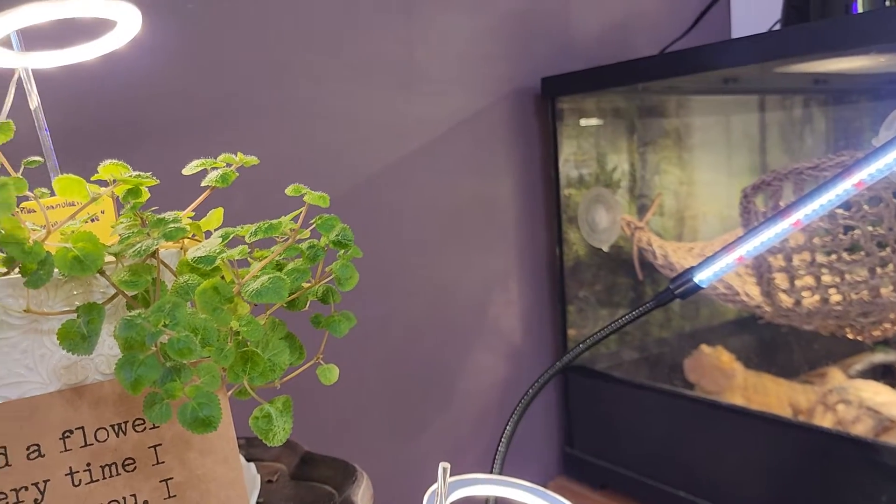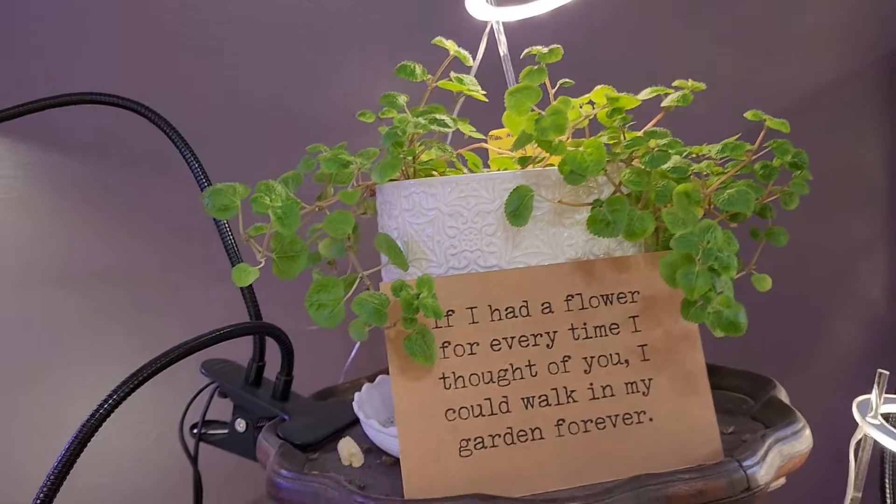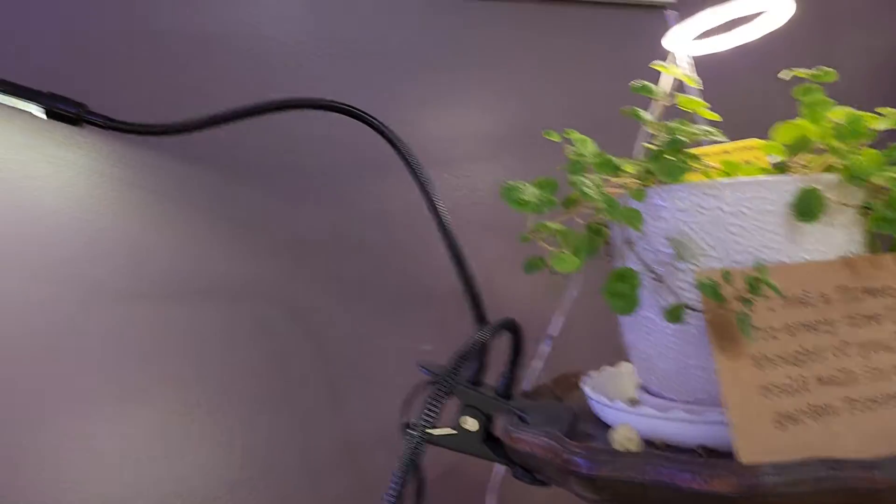Oh, there's my papa — hi papa! That's my bearded dragon. I absolutely love my creeping Charlie. I think she's beautiful — very Victorian and elegant.